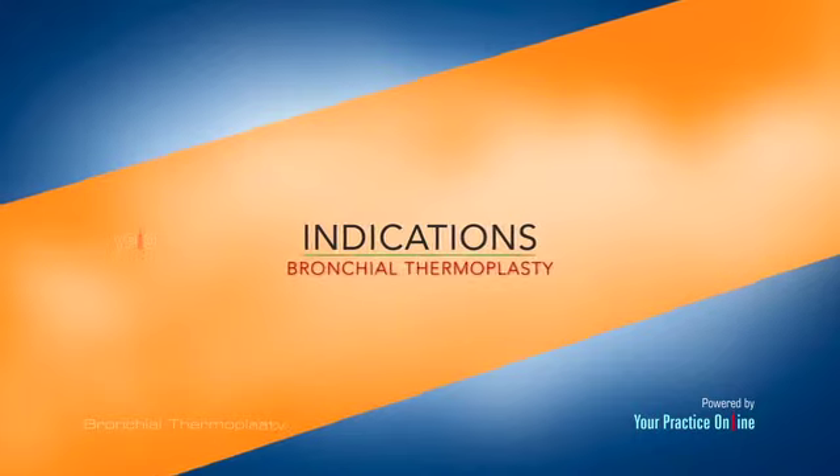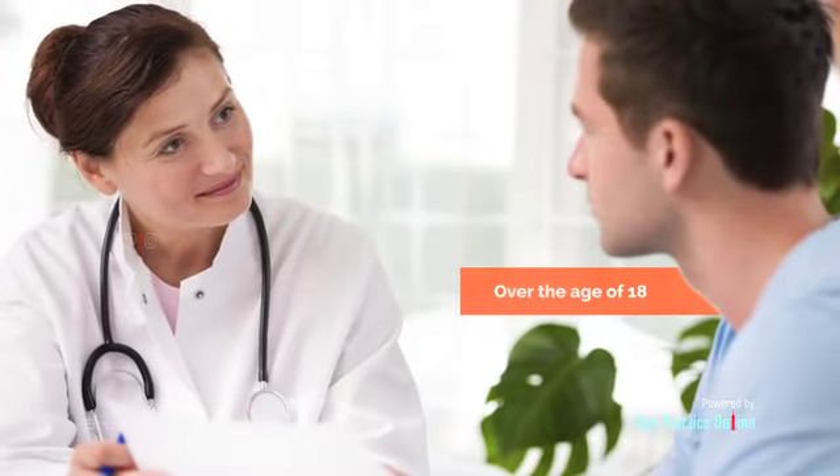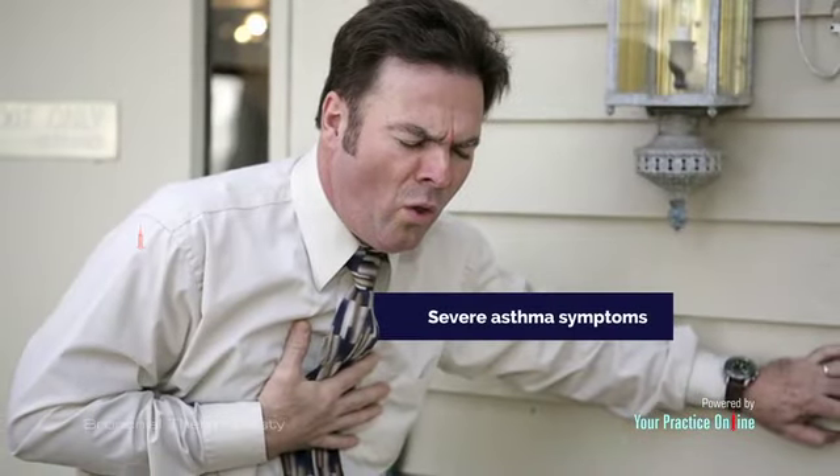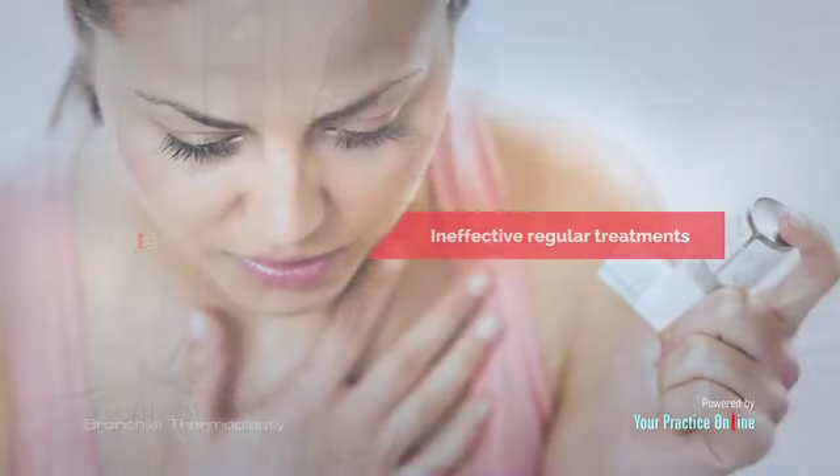Bronchial thermoplasty is indicated only if you are over the age of 18, have severe asthma symptoms, and regular treatments have been ineffective.